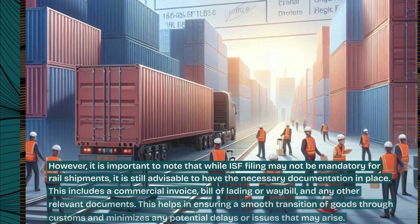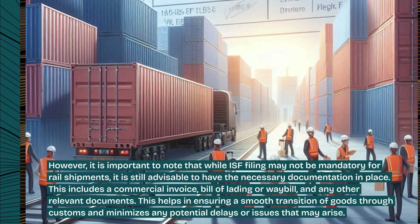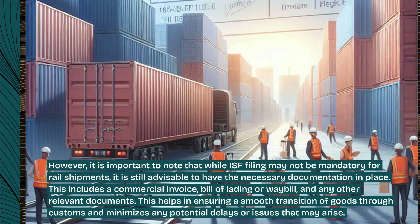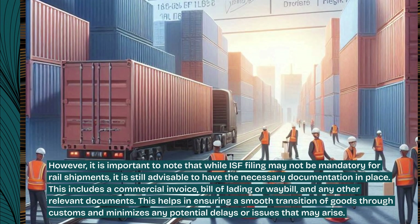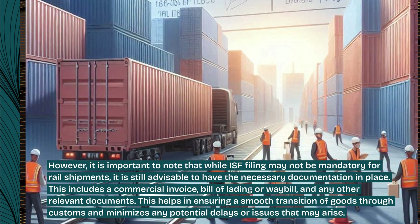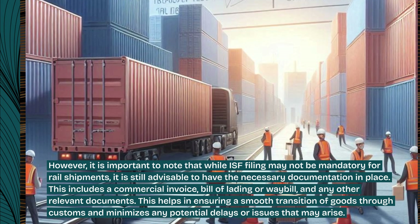However, it is important to note that while ISF filing may not be mandatory for rail shipments, it is still advisable to have the necessary documentation in place. This includes a commercial invoice, bill of lading or waybill, and any other relevant documents. This helps in ensuring a smooth transition of goods through customs and minimizes any potential delays or issues that may arise.